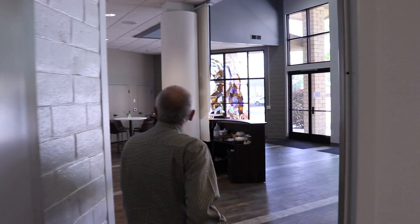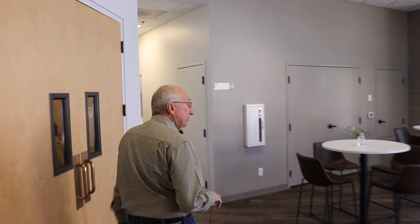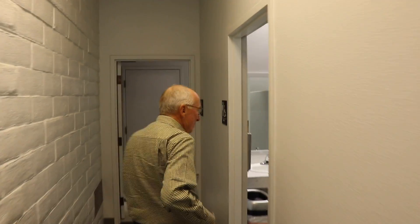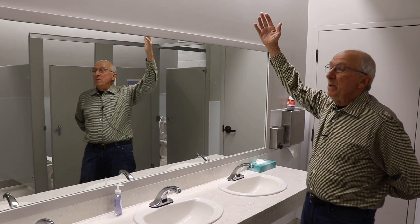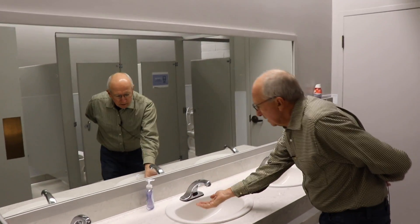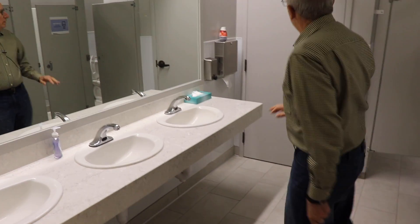And show you what is often not seen but really important — that's the new bathrooms. Come on in to the men's bathroom. There's a light above the mirror, a nice mirror, new counters, and touchless faucets — and new floors, new paint.